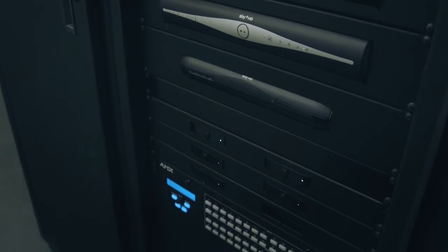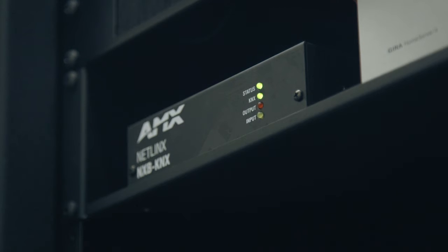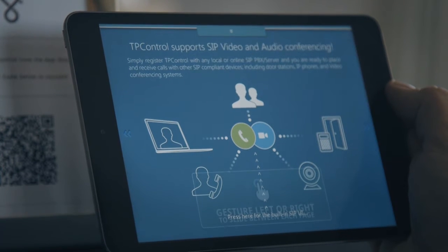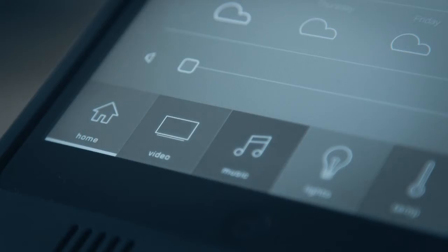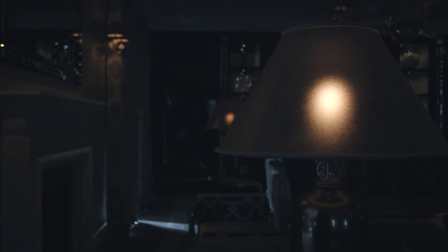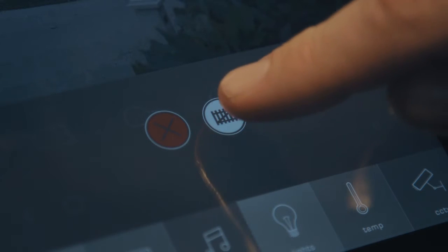We use AMX in many of our projects for its reliability. TP-Control enables us to use an iPad as a means of controlling that AMX system. What the client wanted was one integrated system that allowed control of his audio-visual system along with elements of the house, such as lighting, spa control, heating and gate entry, all from one integrated system on his iPad.